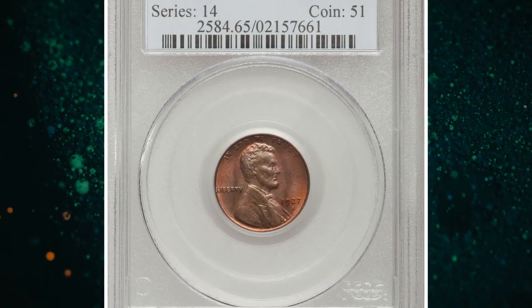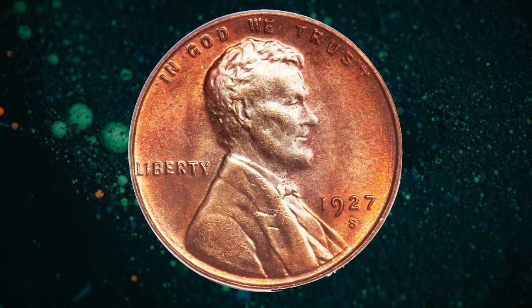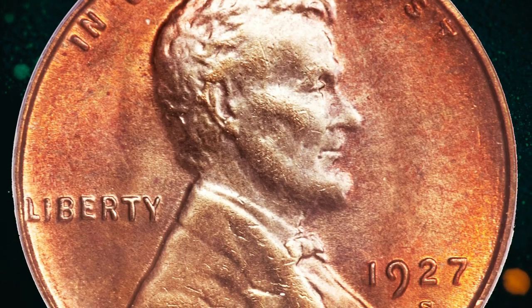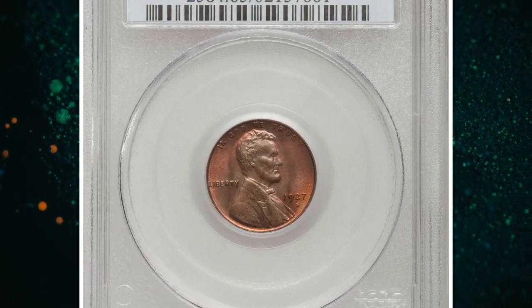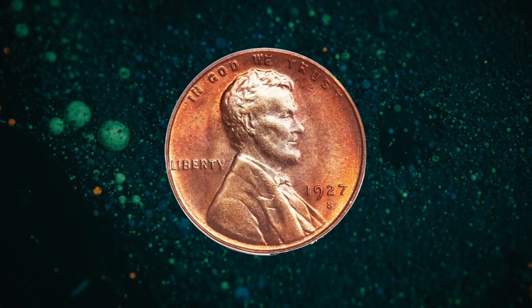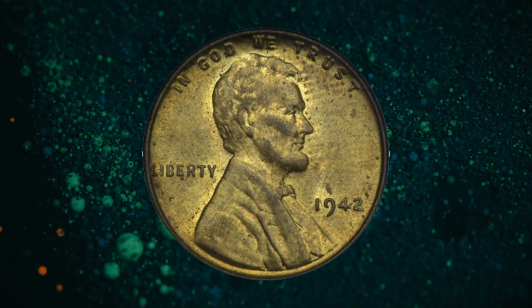Number 7: 1927-S Lincoln cent in MS65 Red condition. David Lang in 'The Complete Guide to the Lincoln Cent' says that nearly all cents of this issue were poorly made — worn, eroded dies were the rule. Early die state examples are exceedingly rare. He further quotes a study in the Coin Dealer Newsletter finding that a 1927-S to fit a top quality set will not be a simple matter, as the strike is often horrible and the color is often dreary. The present example is decently struck, showing minor softness in the hair over Lincoln's ear, the beard, and a few letters of STATES and AMERICA. Lincoln's portrait is pale greenish-tan, nicely set off by pinkish-orange fields, and the reverse is pinkish-orange throughout. It was sold for $8,050.